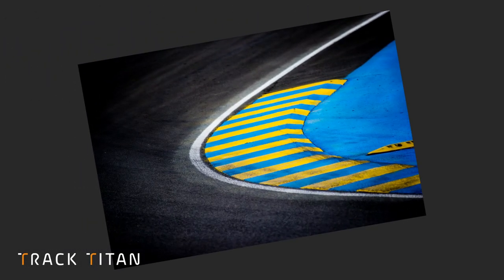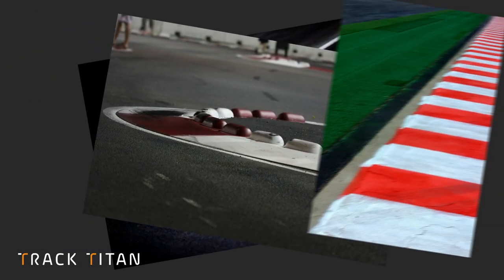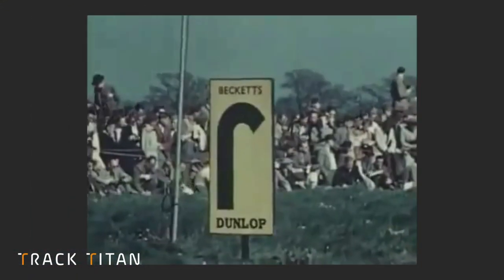Curbs — they're the big concrete slabs on the side of the racetrack. But why are they even there? Back in the early days of car racing, tracks would just go straight from the track to the grass at the side of the circuit. So driving around at a few hundred miles per hour, drivers needed curbs to know where the edge of the circuit was by feeling and hearing the car go over the big bumps.